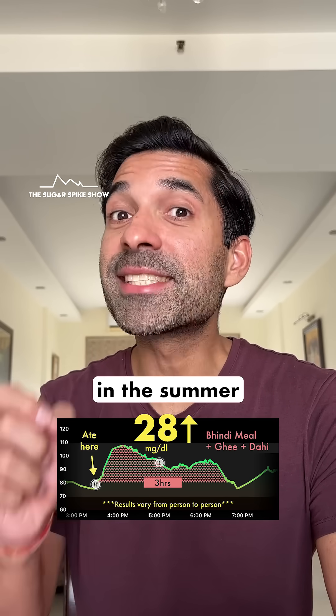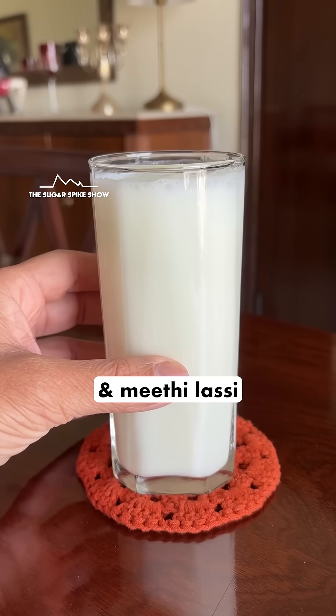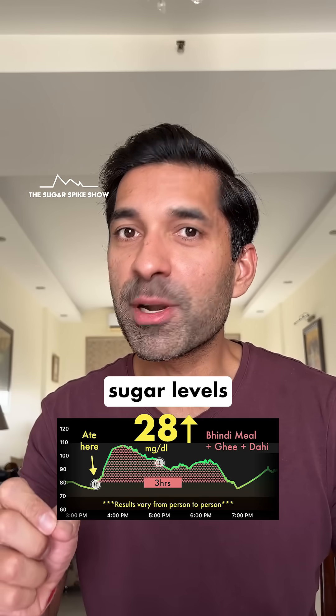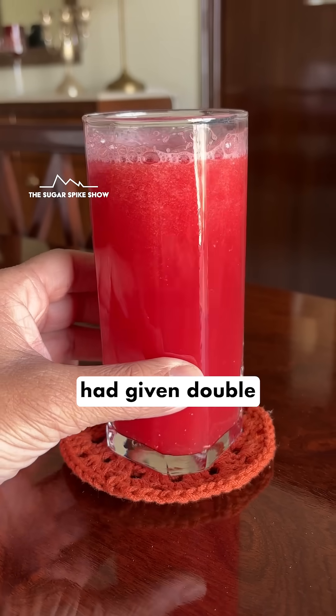In fact, now that I think of it, in the summer drink series, both the drinks that had dahi in them — chhas and meethi lassi — had given very good results. Meethi lassi, despite having 4 teaspoons of sugar, had only increased my blood sugar levels by 19 mg. And for comparison, drinks with similar sugar levels had given double the result.